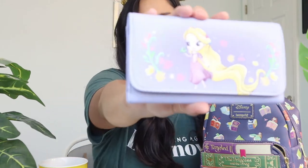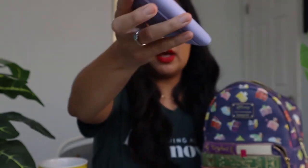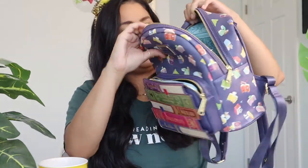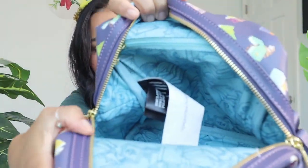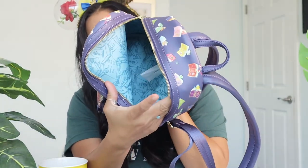I also want to show you guys this wallet I got from Loungefly — I hope I'm saying that right. It's from another product line they carry; they also have a matching backpack. They have Beauty and the Beast, Tangled, Aurora, and Cinderella in this line. I love the movie Tangled and the color purple so it's perfect for me. Look at the inside — there are little book illustrations in there, and there's also a small zip pocket inside.